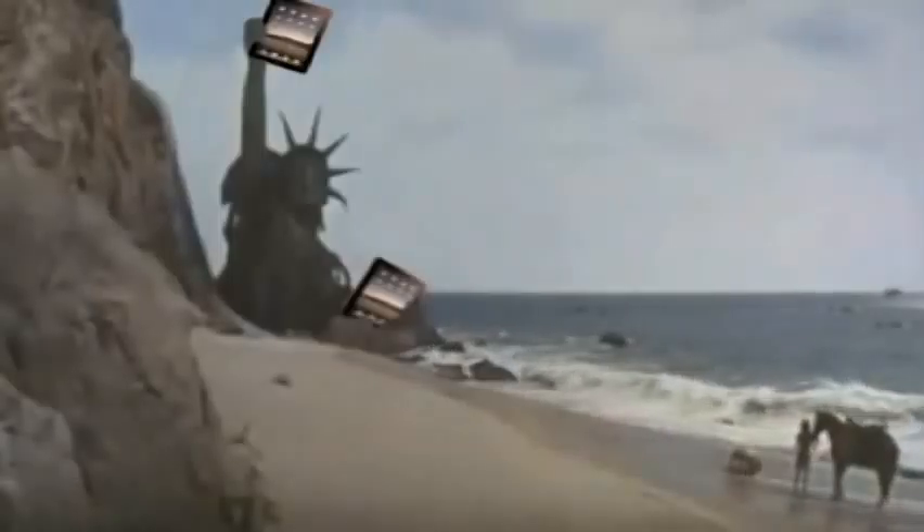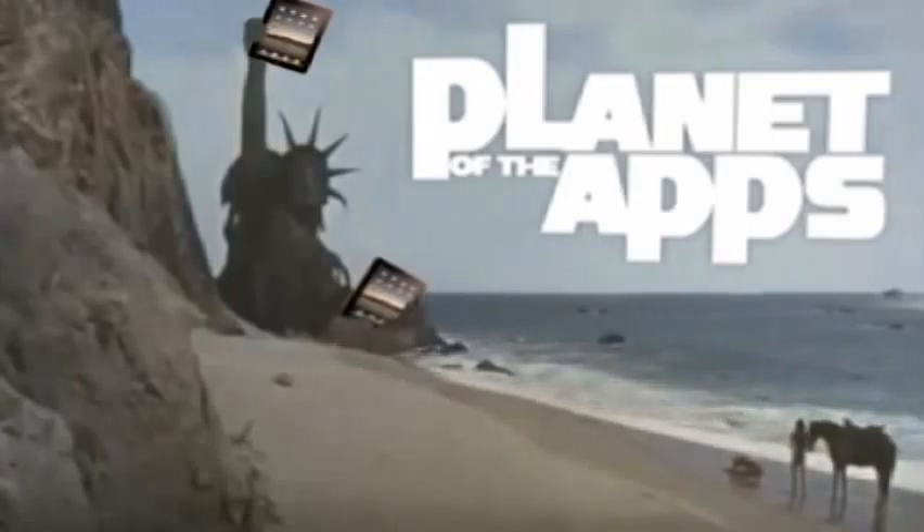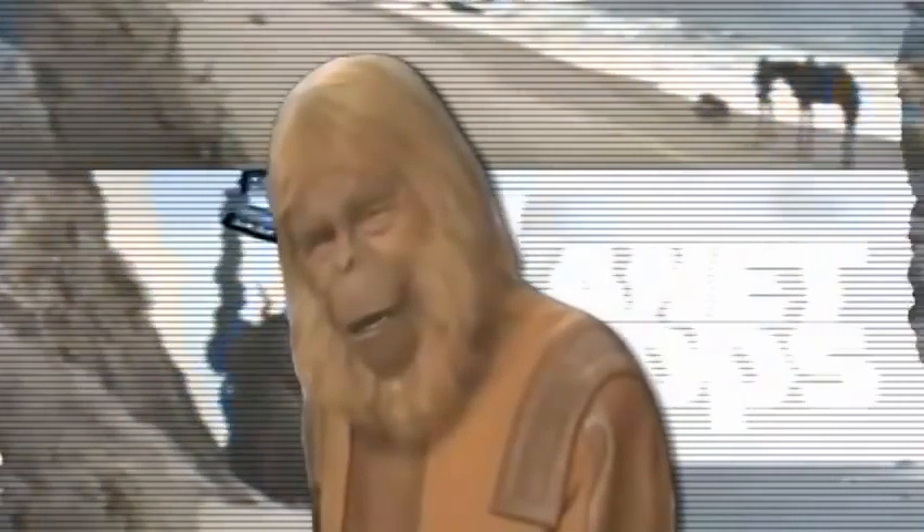You maniacs! Goddamn you! Holy hell! Don't download it, Vaughn — you might not like how it runs.